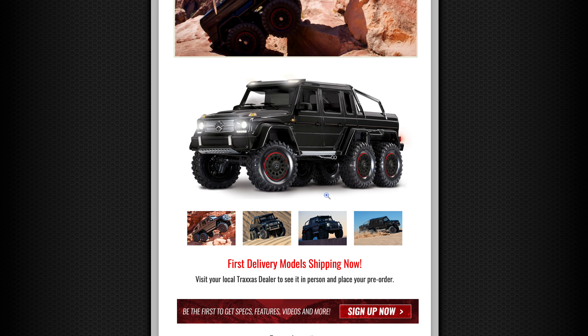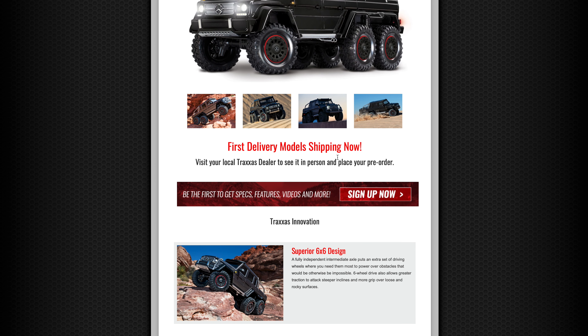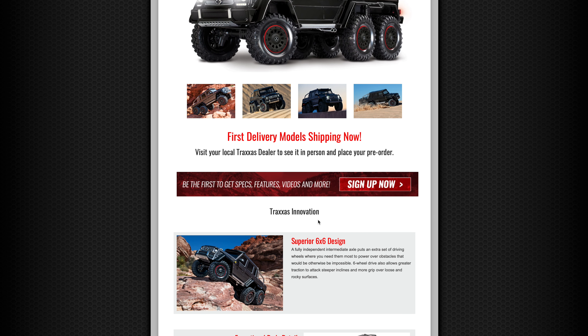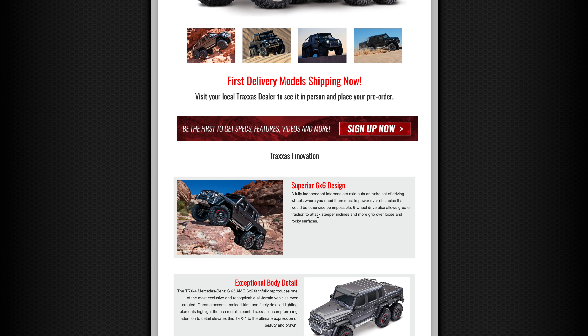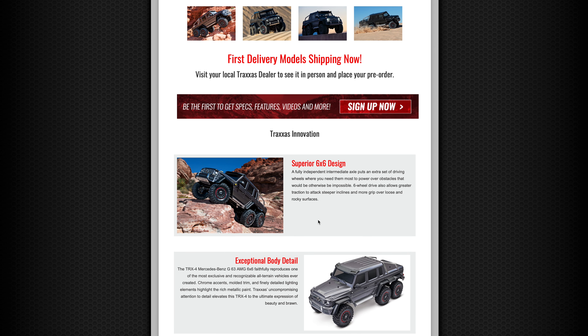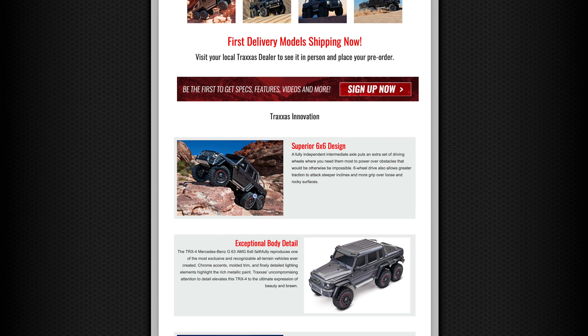Moving down the spec. It says first delivery model, shipping now. So we're probably going to see them end of next week, early next week I would guess. I've already preemptively put an order in for one tonight, because this thing has just blown me away. There are various reasons I'll talk about in a minute.